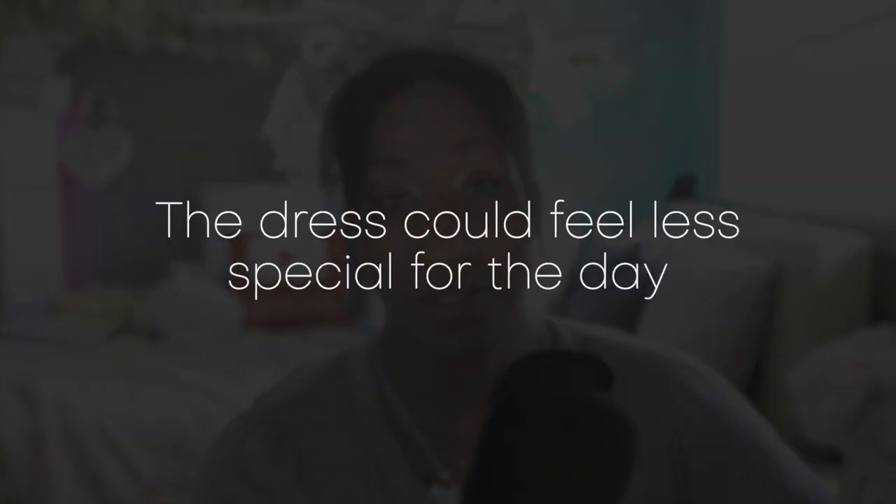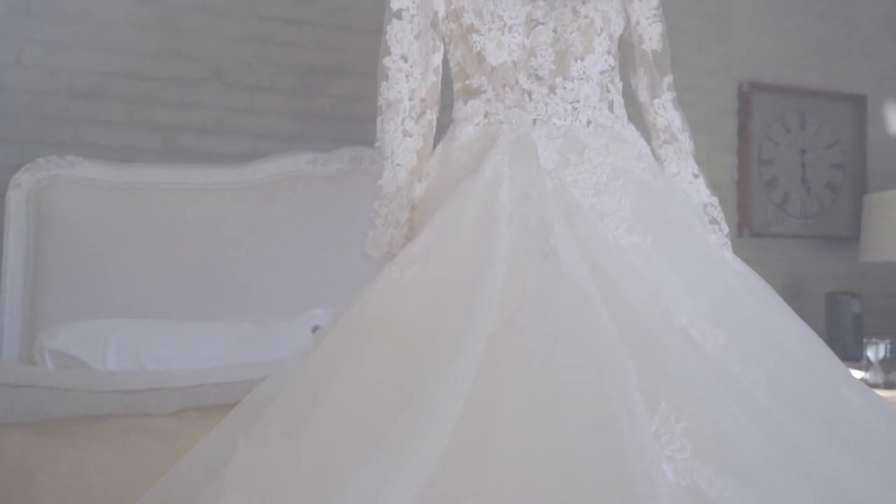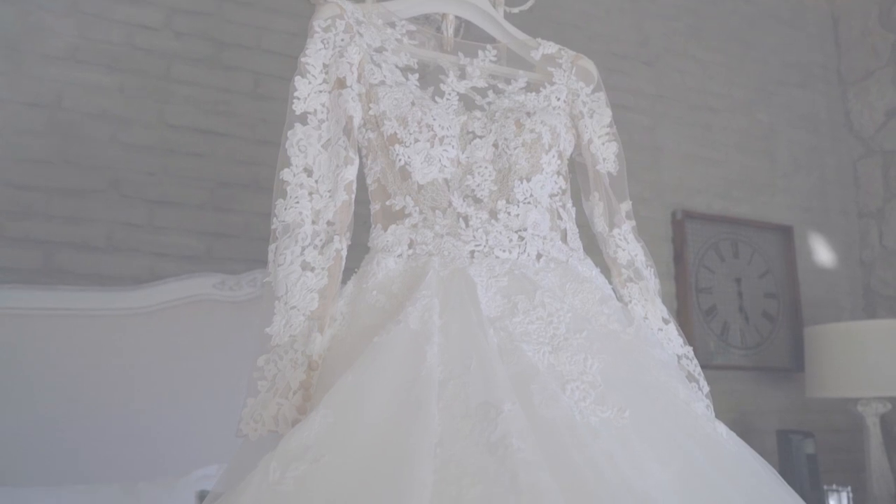A disadvantage for wearing lolita for your wedding, which some people also commented on in my previous video, is that it doesn't necessarily make the dress feel special. If you have been wearing lolita for years, wearing it on your wedding might make the wedding feel a little less special. This was one of the reasons I decided not to wear lolita — while it's a big part of my life, I wanted that special wedding dress feeling.